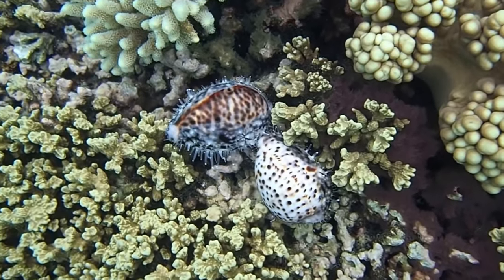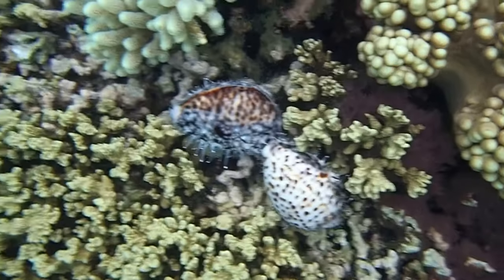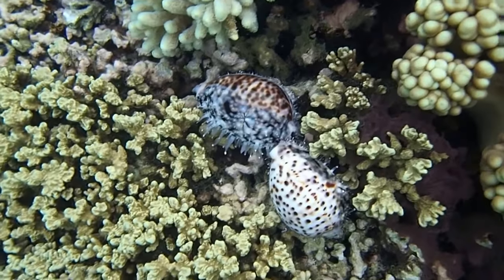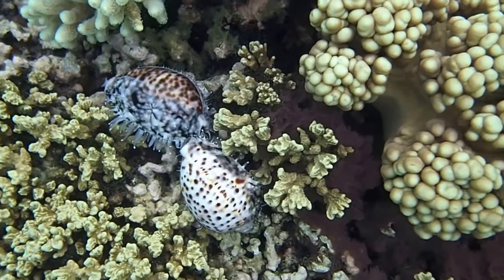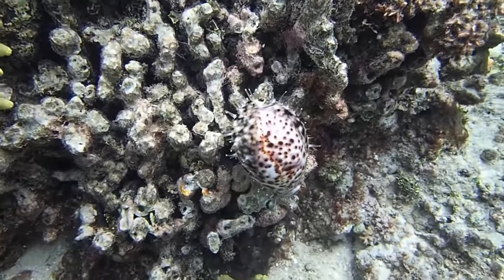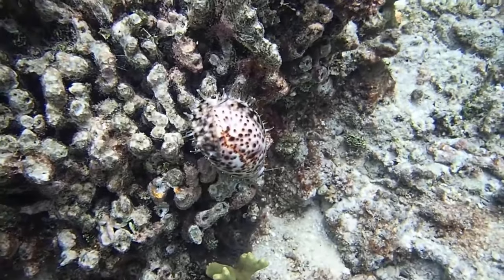On the reef, cowries typically remain in one small area, often in breeding pairs. Females, fertilized internally by males, lay eggs on the substrate, covering the eggs with their body for up to 4 weeks until they hatch. Except in a few species that develop directly, the eggs hatch into planktonic larvae that eventually settle on the bottom to mature.